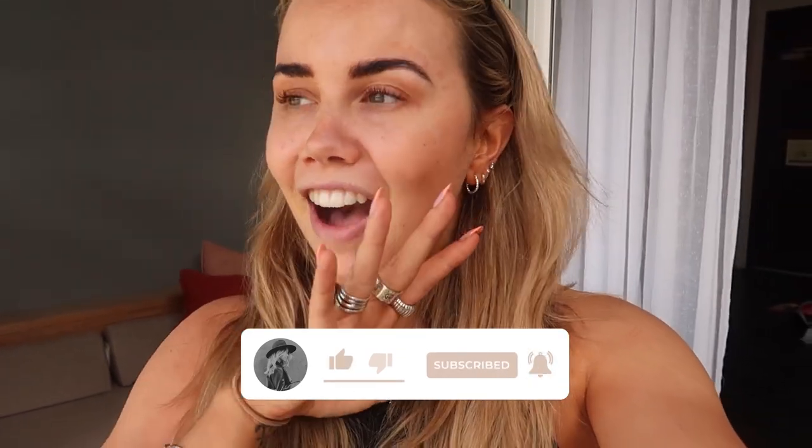Good morning guys, hope you're all doing well, welcome back to another vlog. Today's vlog is somewhere very exciting — I'm actually in Mauritius for a week, which I can't even believe. This is the most dream destination, I've wanted to come here for so long. I'm so grateful to finally be here. I'm actually here with the Mauritius Tourist Board and they're putting us up in two different hotels. We've got lots of activities planned and it's going to be the most amazing week.